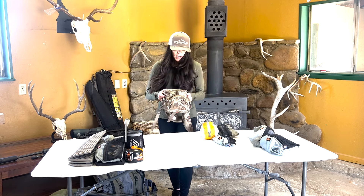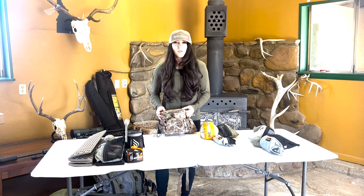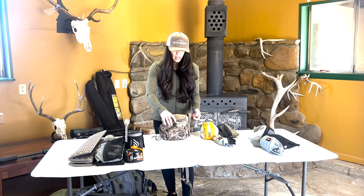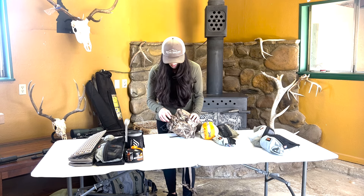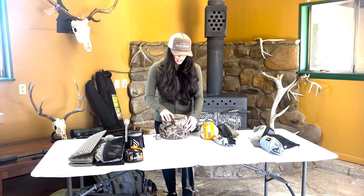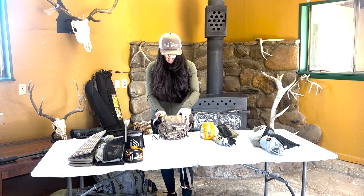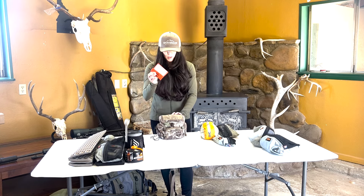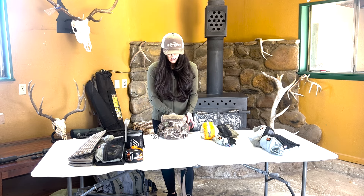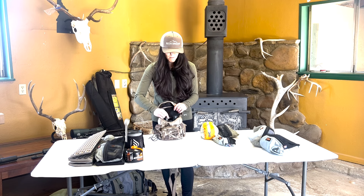Next is my Vino harness. I've run Alaska Guide Creations for basically as long as I can remember, and I think I've had this same Vino harness for a long time. I run in it the wind checker, I always carry extra bullets and ammo in the front pocket, and in the back I always have my hunting license so it's always on me. I attach my InReach Mini to it, and I'm also running the Zeiss RFs for rangefinding.